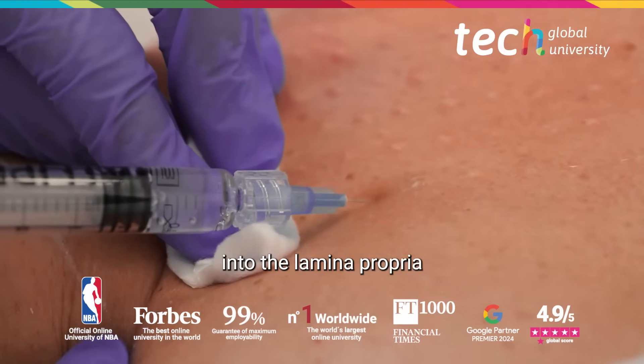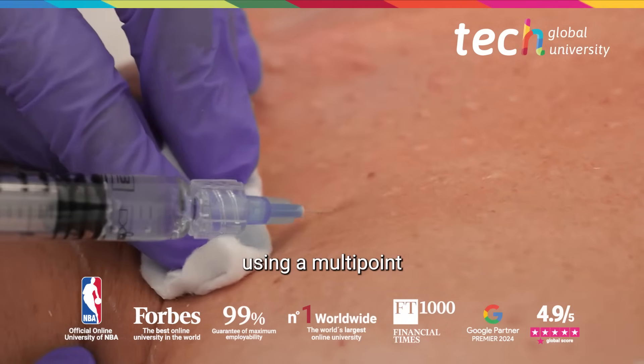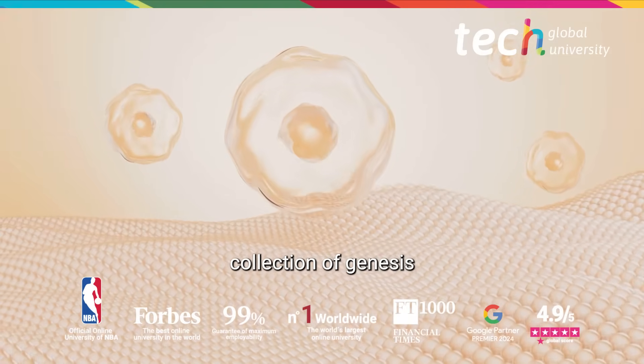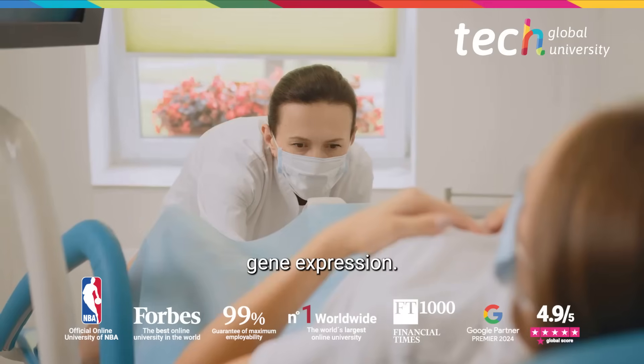PRP is infiltrated into the lamina propria using a multi-point technique, activating stem cells, collagenogenesis, and increasing pro-regenerative gene expression.